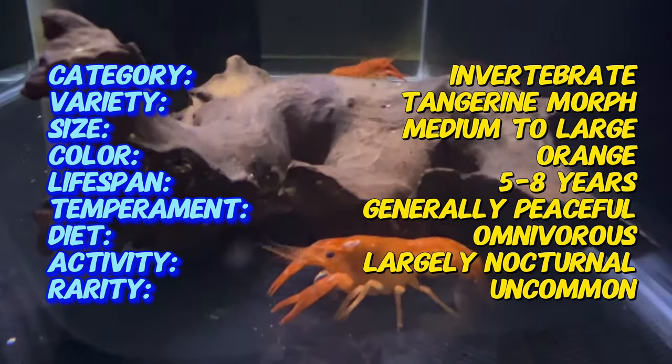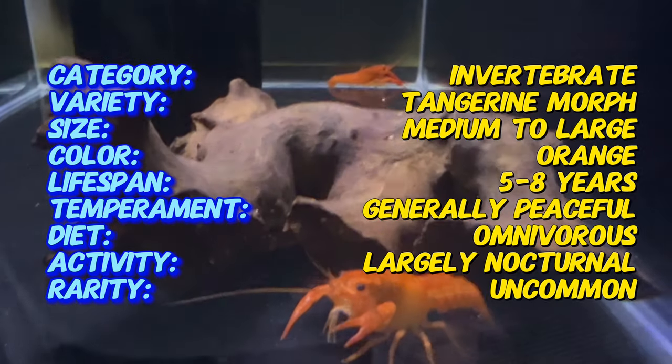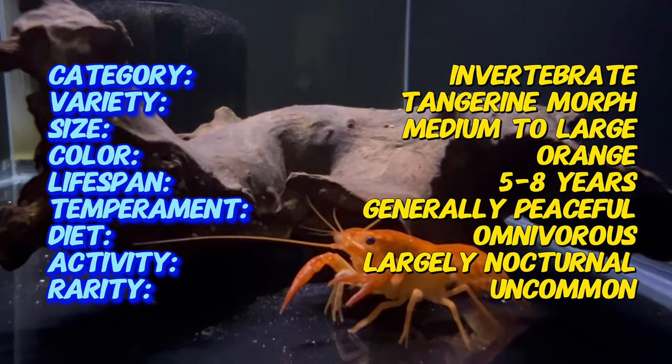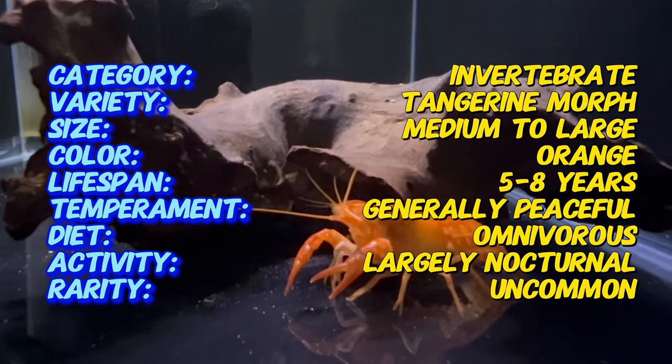With its vivid orange exoskeleton, the tangerine lobster showcases a brilliant coloration that intensifies as it matures. Its claws are adorned with delicate feathery appendages, adding an extra touch of elegance to its appearance. In an aquarium setting, these lobsters typically reach a size of four to six inches.